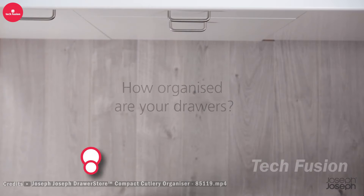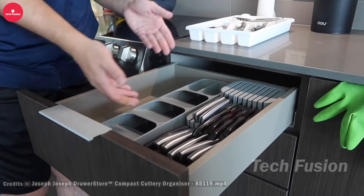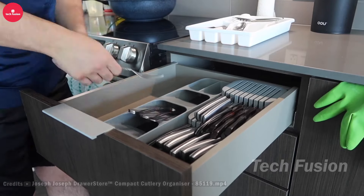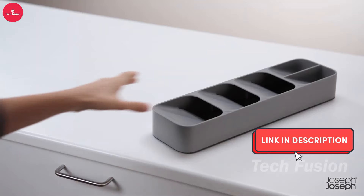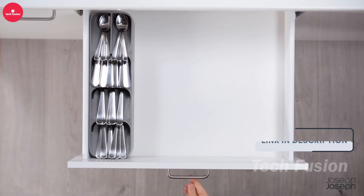Looking to tidy up your kitchen drawers? The Life Buoy ID Silverware Drawer Organizer offers eight compartments and expandable side pockets to accommodate larger utensils and tools. Keep everything neatly arranged and easily accessible, all for just $19.